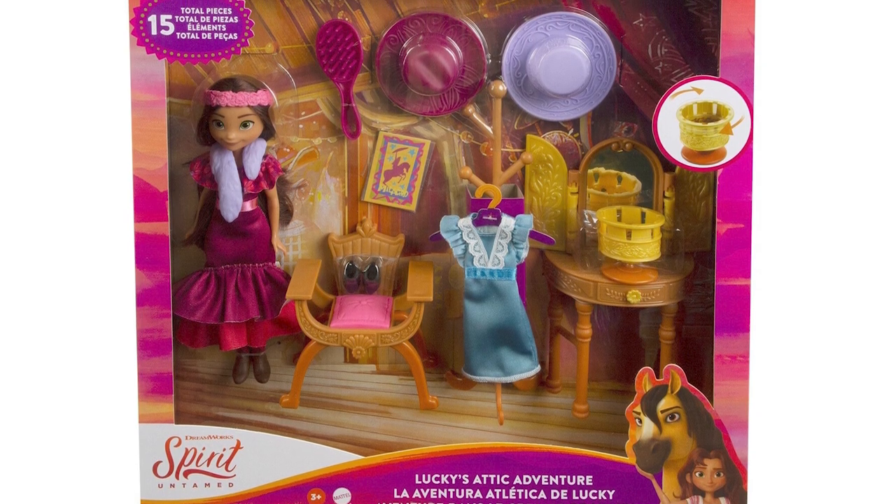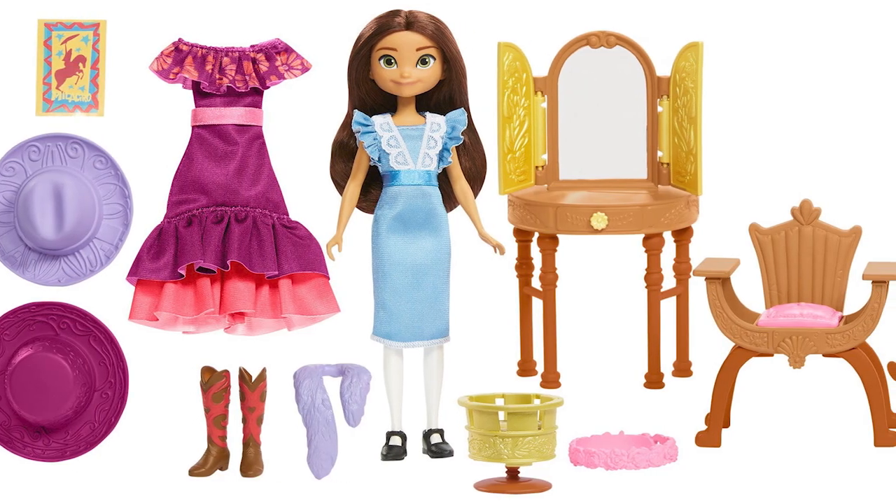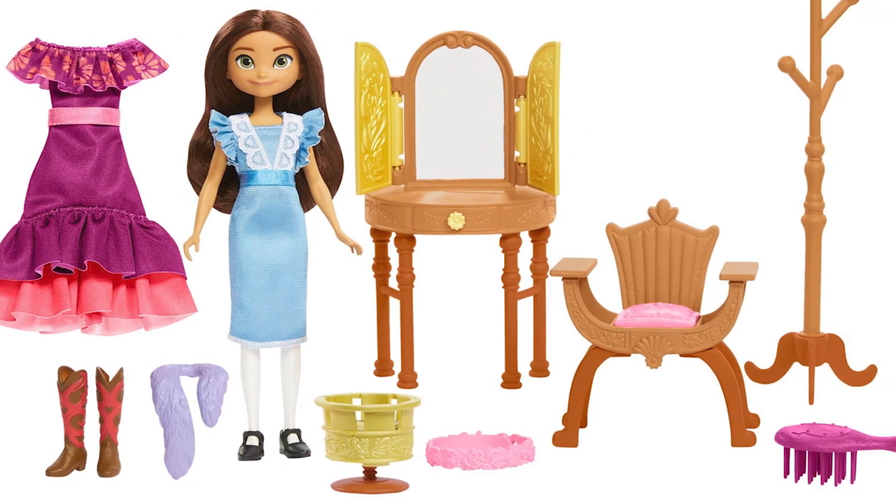Welcome to Lucky's Attic Adventure. Fans will love playing dress up with Lucky, two pretty fashions, a vanity, and oodles of accessories.